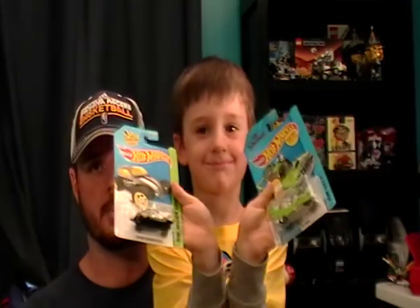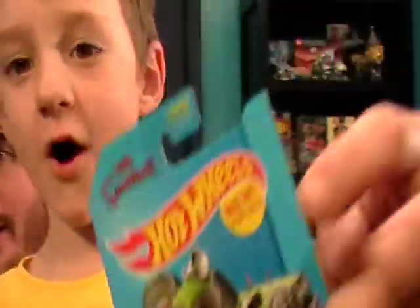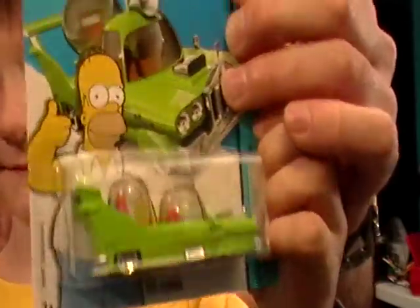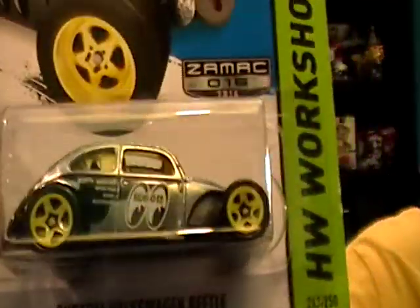Show them up close. Which one is that? The Homer! And the Moonies Z-Mac Volkswagen Bug. Yeah, it was kind of hard to find — all the dealers have been scooping them up — but we got lucky at Walmart and found them, and one was at a grocery store.